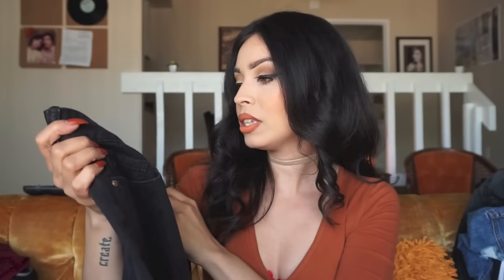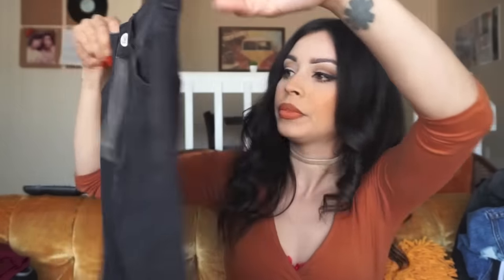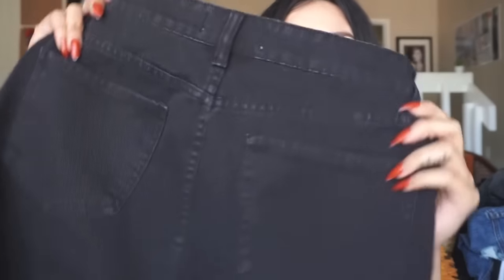At Paxton I also got this skirt — it's a really cute high-waisted black jean skirt. It's the Paxton brand and it just fits really nicely with really nice distress at the bottom. Can't wait to wear that one.